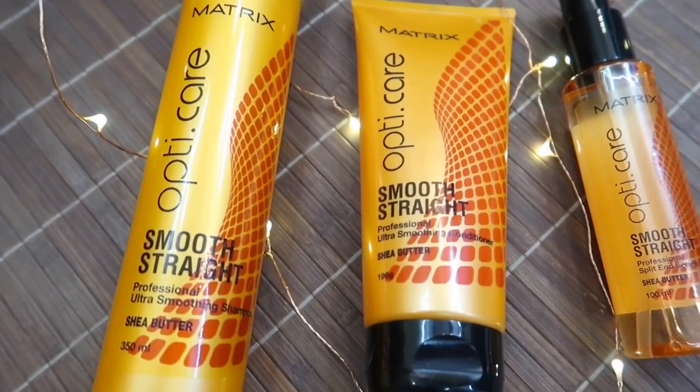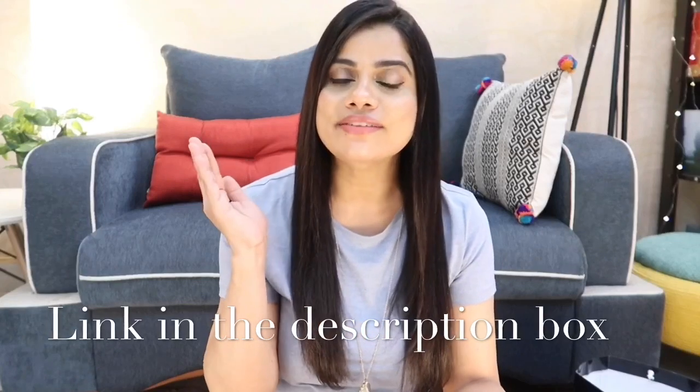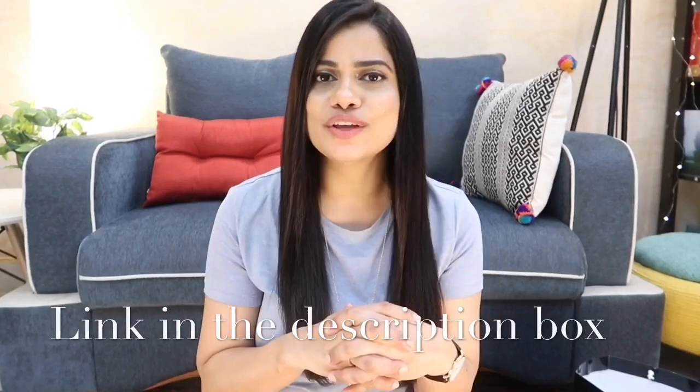I also have the Matrix Opti Care Smooth Straight Professional Split End Serum in the Shea Butter variant. This is a complete range — if you have this, you don't actually need anything else. The quantity for the price point is amazing. Getting salon professional products can be difficult, but there's a website I'll leave on screen and in the description box where you can have these products delivered conveniently and safely to your doorstep.